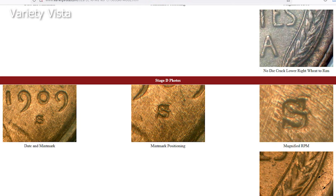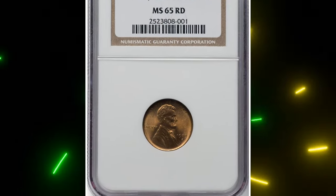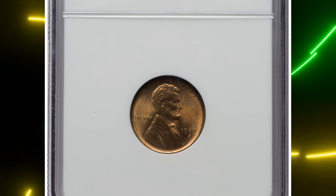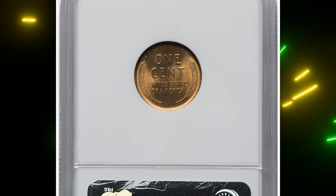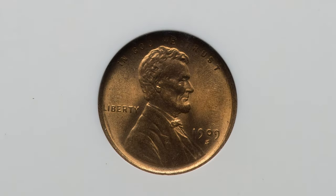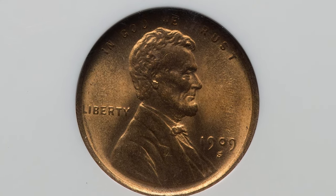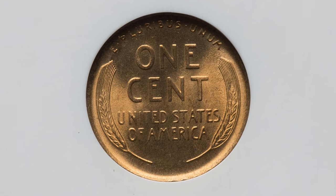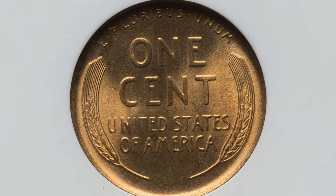Such errors happened because mint marks were manually punched into coin dies at the time, leading to occasional misalignment or double punches. This specific error makes the coin particularly valuable to collectors, as it represents a fascinating glimpse into minting practices of the era and the challenges faced in ensuring consistency and precision. It was sold for $1,320.